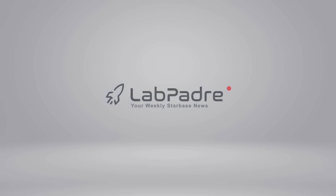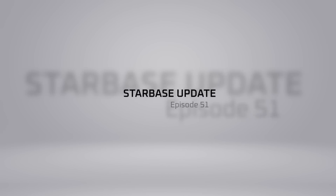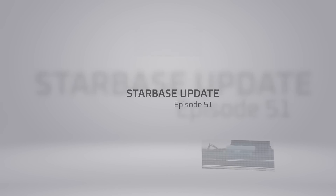Hey everyone, and welcome to episode 51 of our Starbase Weekly Updates. My name is Jeb, and I'll be your host for today's episode.